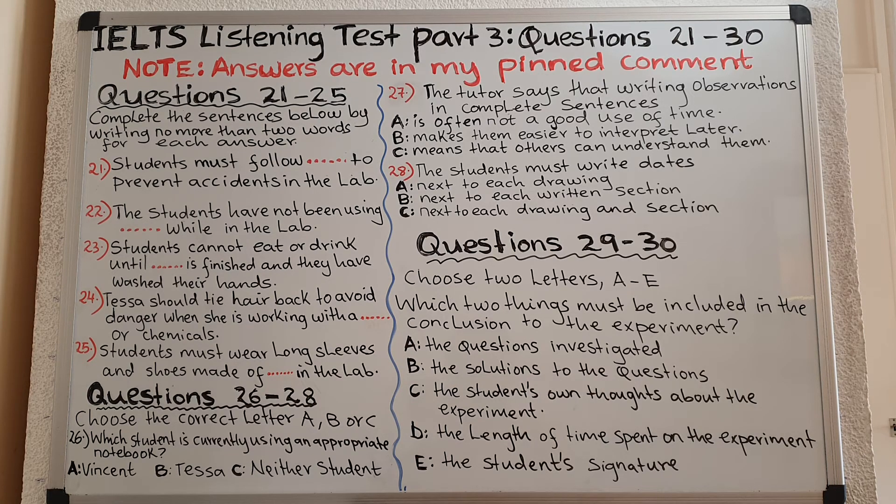Before you hear the rest of the conversation, you have some time to look at questions 26 to 30. Now, before you go, a word about record keeping. I was going to ask you about that. What's the best way to keep track of what we're doing in the lab? Well, obviously all your observations should be written down. I know you think you won't forget stuff and you'll be able to recall it later, but generally this turns out not to be the case. Written data are a permanent record and you must be thorough.